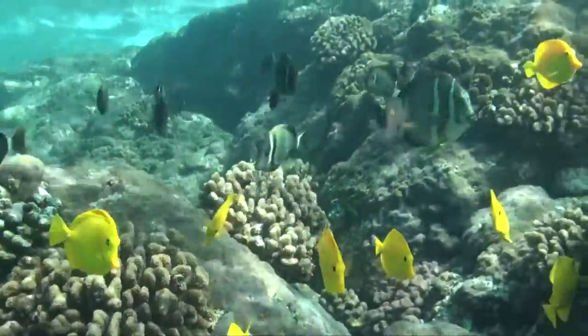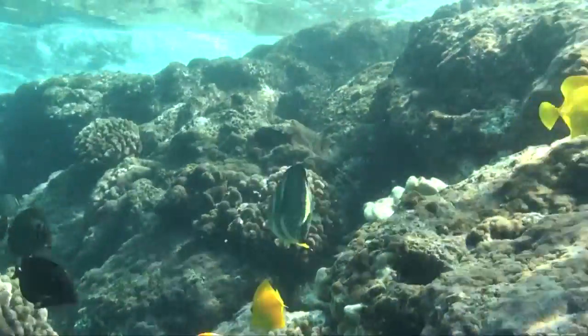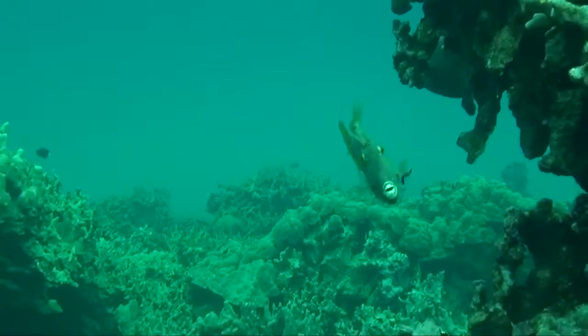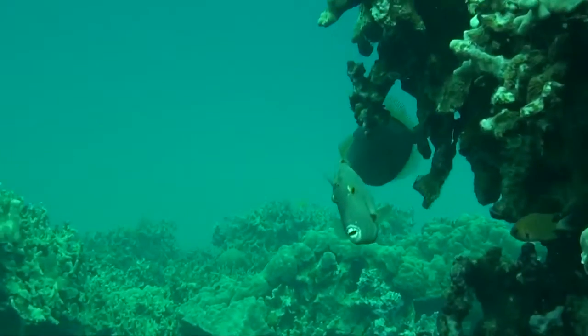The water here is usually crystal clear. There's not a lot of runoff from rain, and right up the coast is a big volcano that's making new land almost every day of the week.